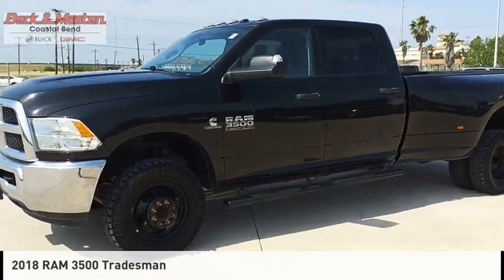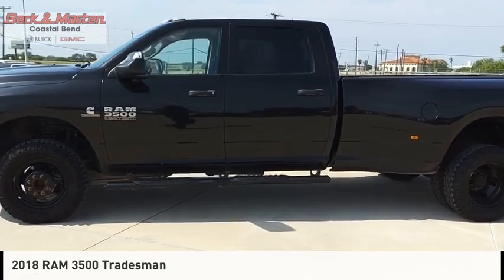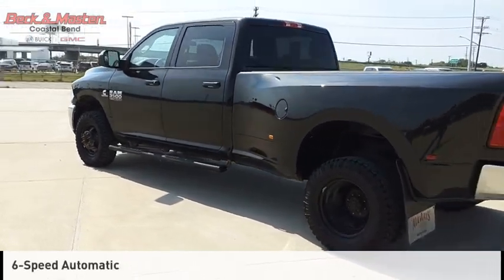Make a great choice today with the 2018 3500. This vehicle is powered by a four-wheel drive, six-cylinder, 6.7-liter engine, and comes with a six-speed automatic transmission.